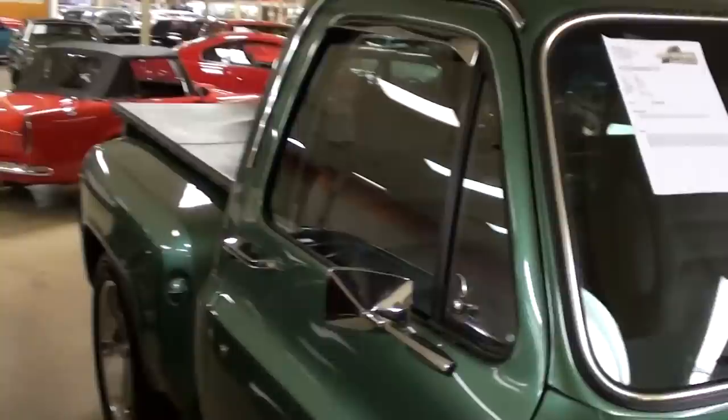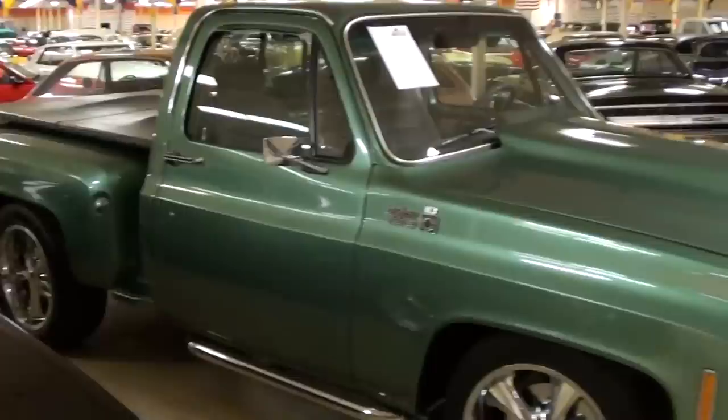Alright guys, well hopefully you liked taking a look at that one. It's definitely a really sharp truck — I thought it was worth taking a look at. Thanks for watching and commenting and everything, I really appreciate it. I'll see you later, bye.